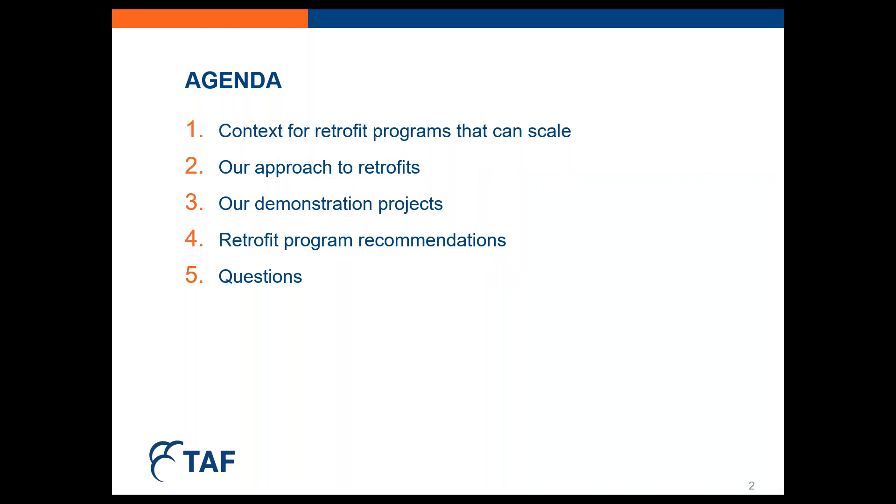Here's a little bit more detail on the agenda. We'll provide some context for retrofit programs that can scale, talk about TAF's approach to retrofits, and discuss specifically the retrofit of the seven Toronto Community Housing buildings — Caitlin will speak to that. We'll come back with some retrofit program recommendations, and in this particular rebroadcast we won't be doing a Q&A section.